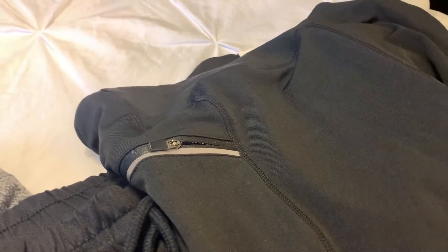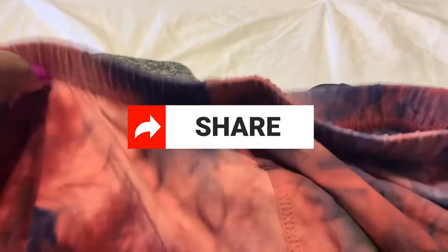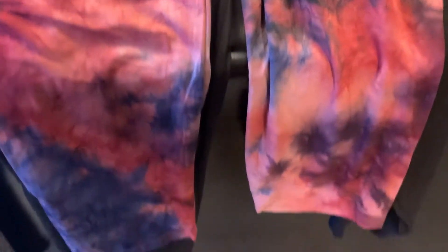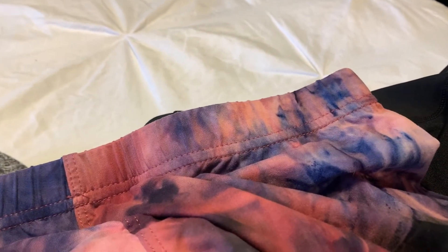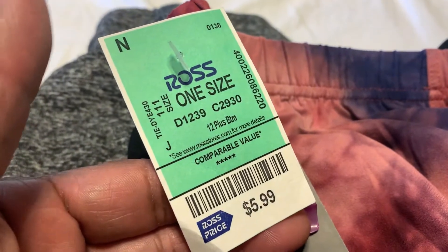Also I got another pair, and these are cuties. Here is another pair I have for workouts. As you can see, I love the color and love the details — these are leggings in a deep gold color and they were only $5.99 as well.